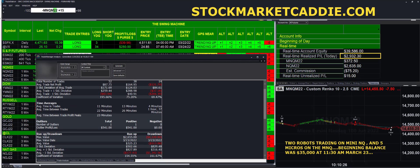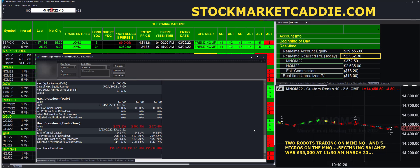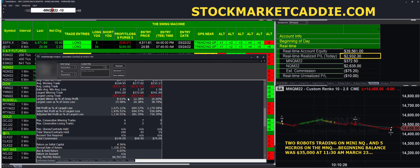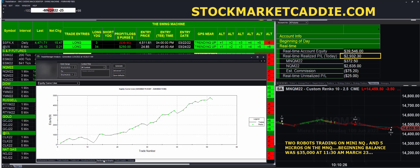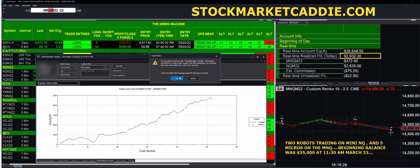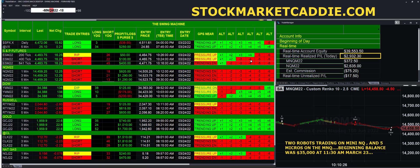The largest losing trade — let's go in and look at the largest losing trade — just $272. How about the performance graph? Check this out. Totally robotic, running since 9:30 yesterday.